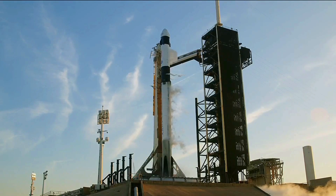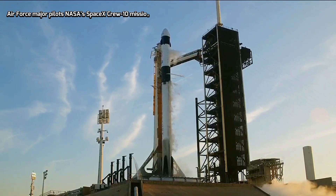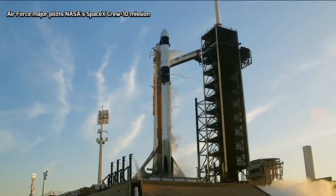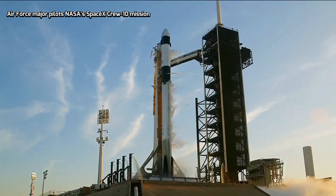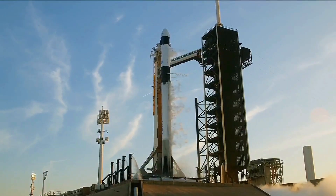T-minus 15. T-minus 10. 9, 8, 7, 6, 5, 4, 3, 2, 1.